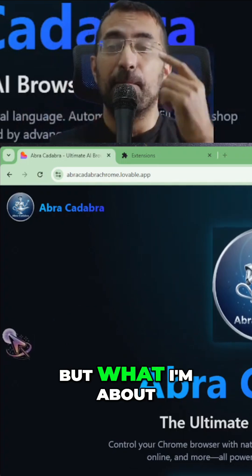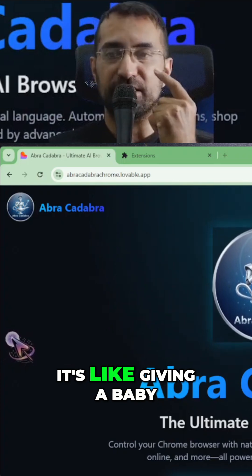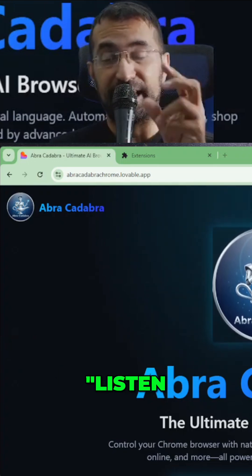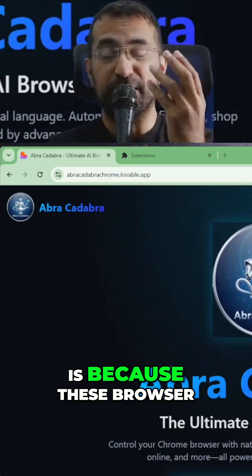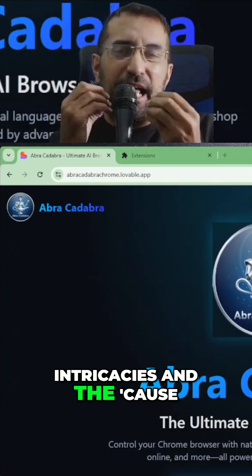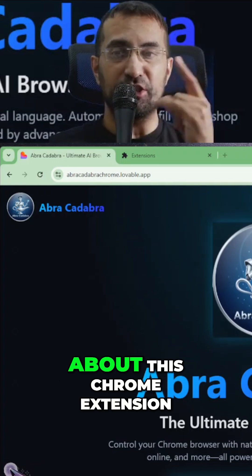But what I'm about to show you is unreal, because all the browser agents are pretty stupid. It's like giving a four-year-old that's never used a computer before a mouse and saying 'try and do this work for me.' The reason it's like that is because these browser control agents don't really know how to navigate the internet — they don't know the intricacies, because everything on the internet is a little bit dynamic and always changing.